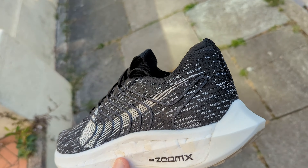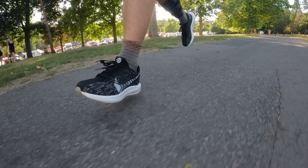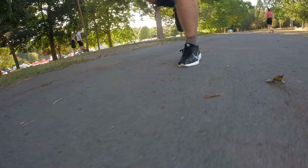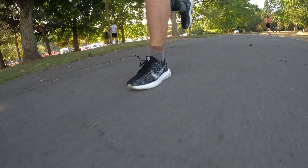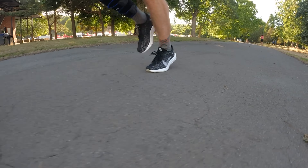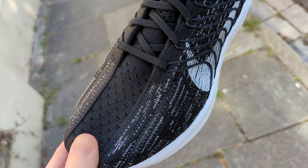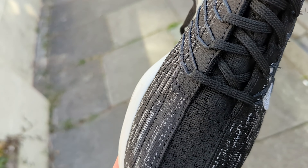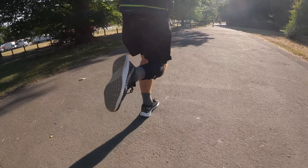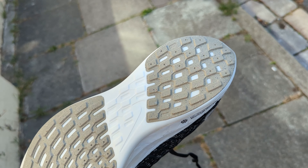Since 2019 Nike fans have eagerly awaited an update to the hugely popular Pegasus Turbo 2. Now, three years later, the wait is over in the form of the Nike Pegasus Turbo Next Nature. Like its predecessors, it's a shoe focused on speed, featuring a rocker design and the return of Nike's ZoomX foam in the midsole — only this time that midsole is made with at least 50% recycled ZoomX foam. The upper is made using Flyknit yarns for a secure, breathable and lightweight fit. It features SR02 Cushlon technology to improve overall comfort, and on the outsole is a waffle-inspired tread to provide grip and protection.